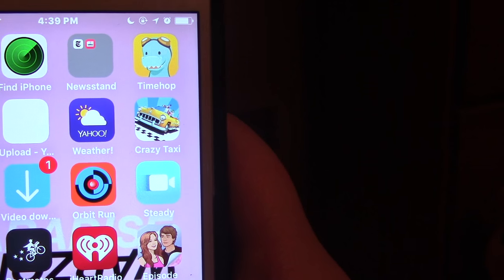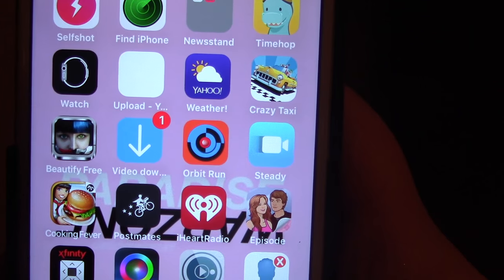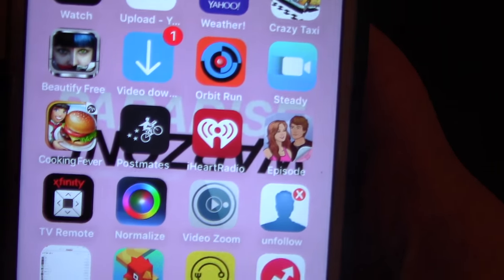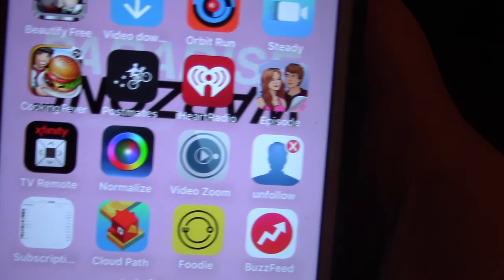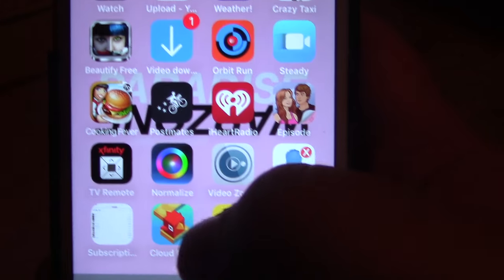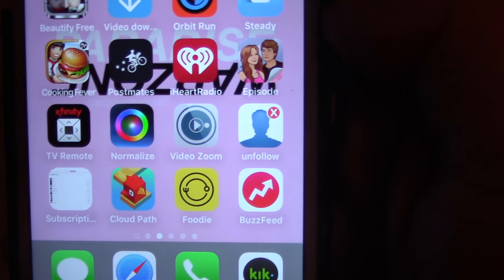Then we have Find iPhone, Newsstand, TimeHop, Apple Watch, and Upload if I want to upload things from my phone for YouTube. Weather, Yahoo Weather, Crazy Taxi, Beautify Free, Video Downloader — you can download videos from Twitter. Orbit Run, City just to study your videos. Cooking Fever is another game. Postmates — you can get stuff delivered to your house from this app. iHeartRadio is a music app. Episode is a game. TV Remote for my TV or DVR. Normalize is great — you can take any photo that has a filter on it and remove the filter. Video Zoom is just to zoom your phone more, but I don't really recommend this app. I would just get a zoom lens from Amazon for your phone, which is what I use for all my concert videos.